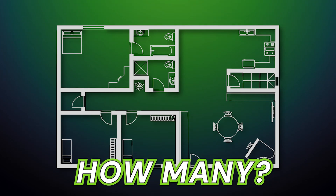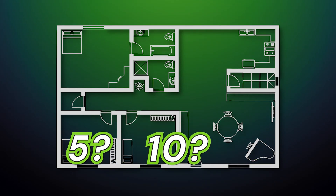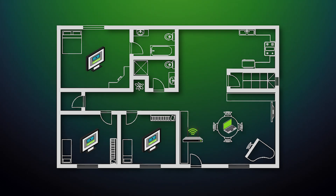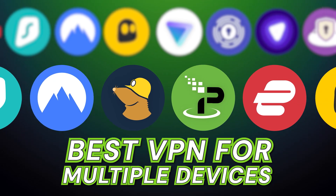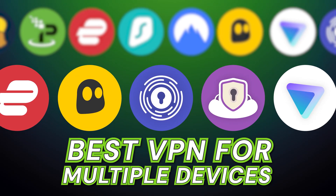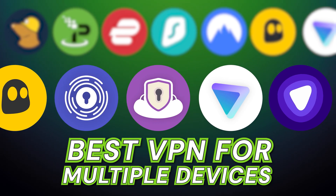How many internet-connected devices are in your house right now? Five? Ten? Maybe even more? Each one — your phone, laptop, TV, even your kids' tablets — is a potential doorway for cyber threats. That's why today we're finding the best VPN for multiple devices, so you'll be able to protect everything and everyone with a single VPN subscription.